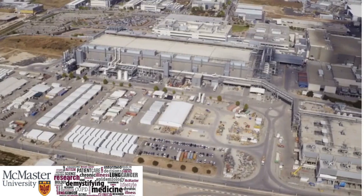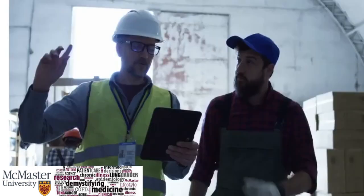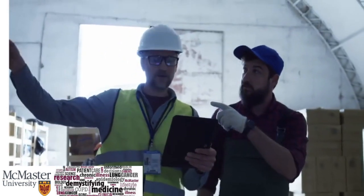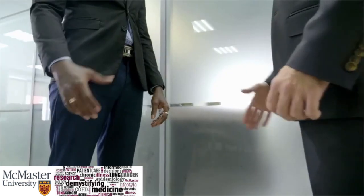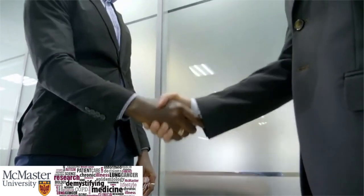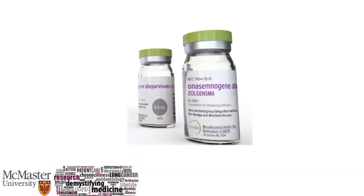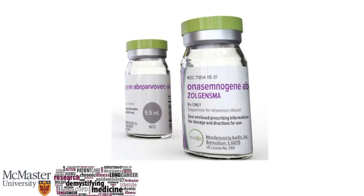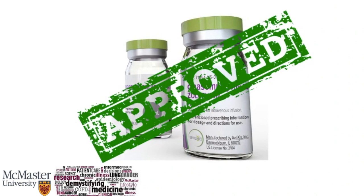Meanwhile, the facilities where the drug will be manufactured ensure that they are in compliance with the FDA's laws and regulations. When all of these steps are fulfilled, the FDA reviewers will approve the application, allowing the drug to enter the market with post-marketing monitoring and promotions. In terms of Zolgensma, the drug carried out all of the said steps successfully and it was approved on May 24, 2019, in the United States.